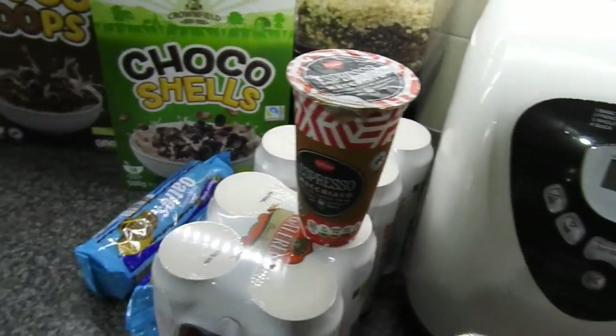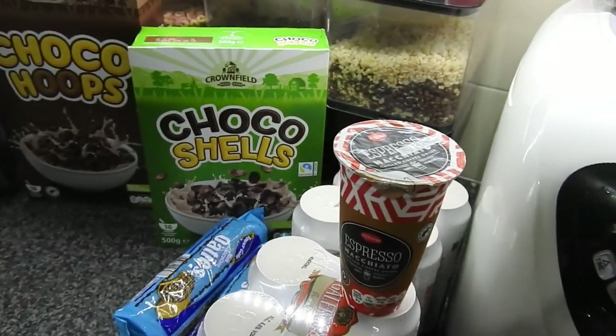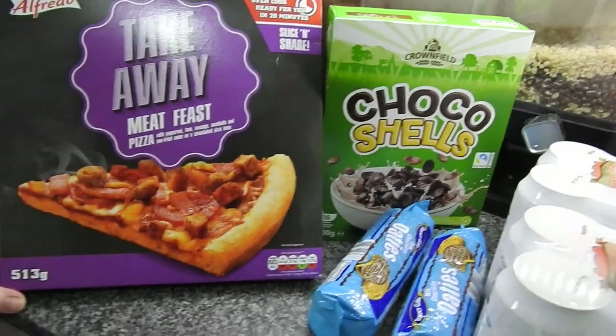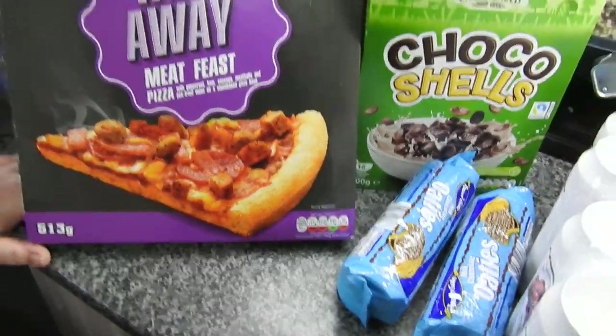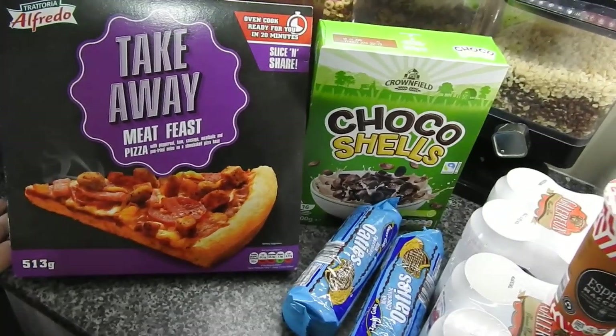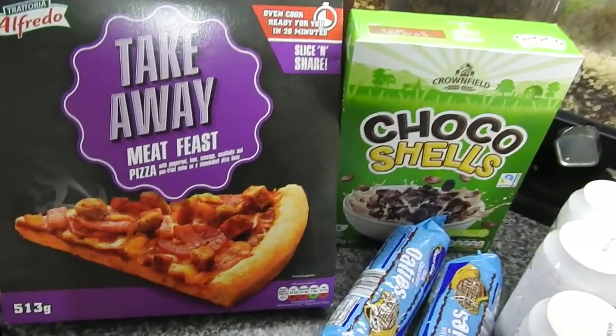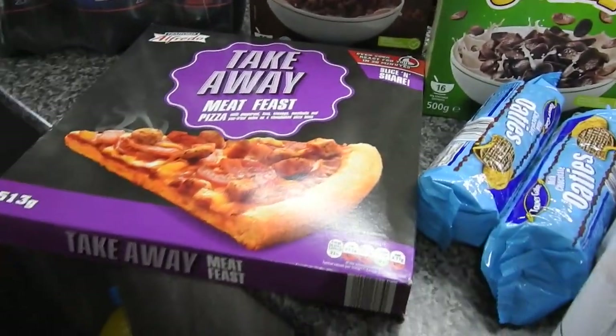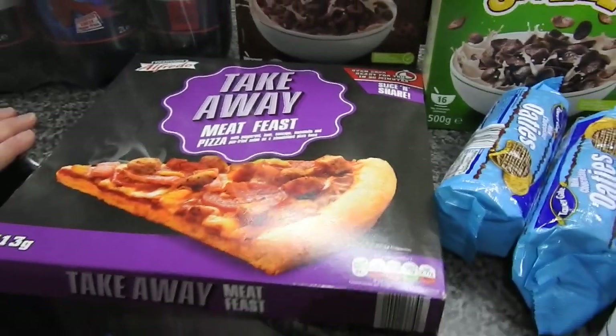Oh wait - my other half just pointed me to the pizza. He bought a takeaway meat feast pizza which we'll probably share tonight with a few French fries. Saved me cooking! The girls were having something simple with the hot dogs anyway, so there we go - easy tea.